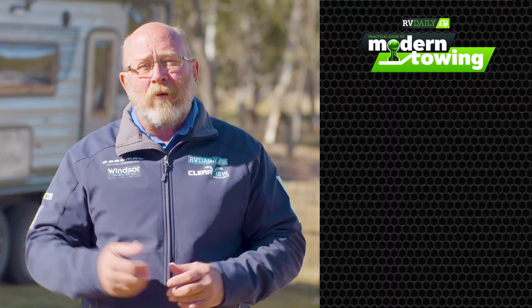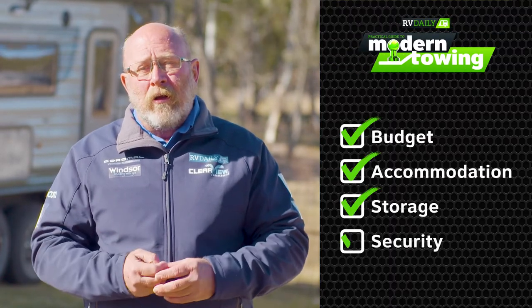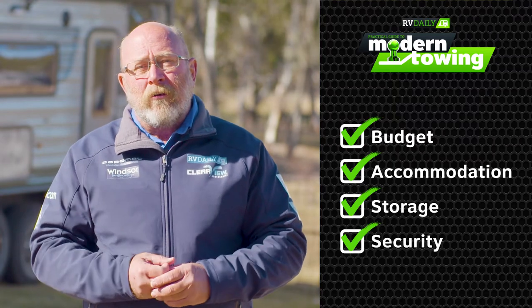Purchasing a new caravan or camper trailer can be a really exciting proposition, but there are a number of things you need to consider as part of your decision making process. Things like budget, accommodation, storage, and security. Each of these things have to be considered, and we'll talk about these in detail.